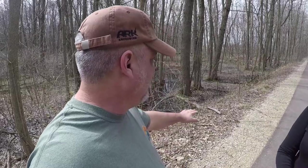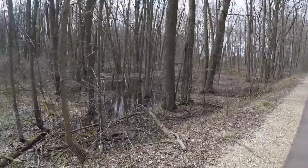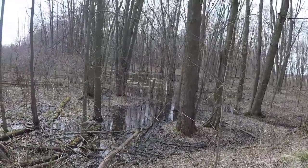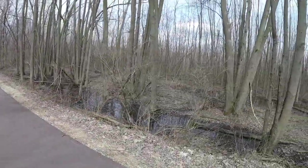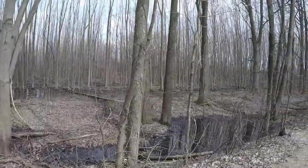You can see how they built up the path here because I think it's pretty swampy in the summertime. It looks pretty much like a swamp right now — it's low land, so it's pretty swampy when it all blooms out and gets green.